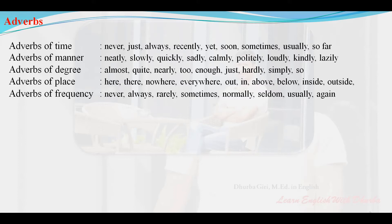Adverbs of frequency: never, always, rarely, sometimes, normally, seldom, usually, again.